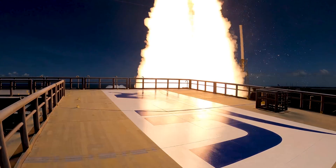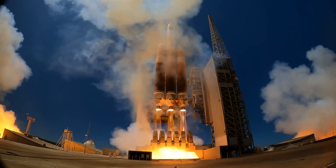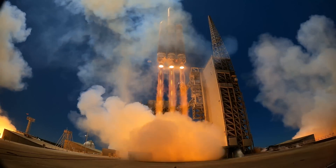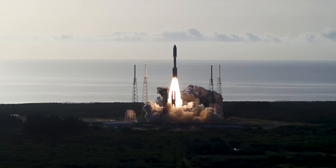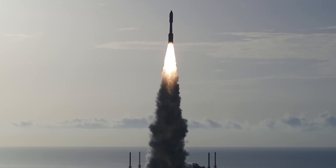Successfully launching missions to every planet in the solar system, in addition to critical national security, science, weather, and communication satellites, ULA has established a long-standing industry reputation for reliability and orbit accuracy.